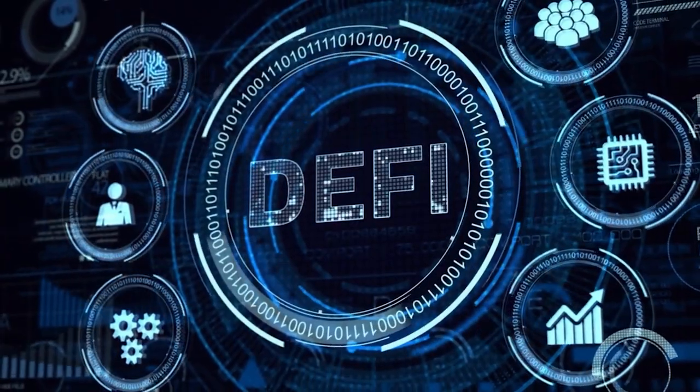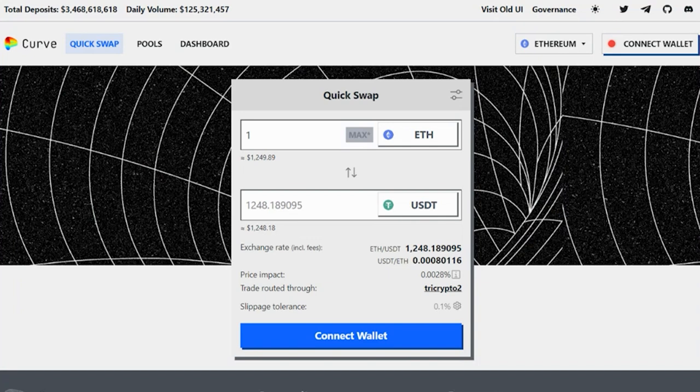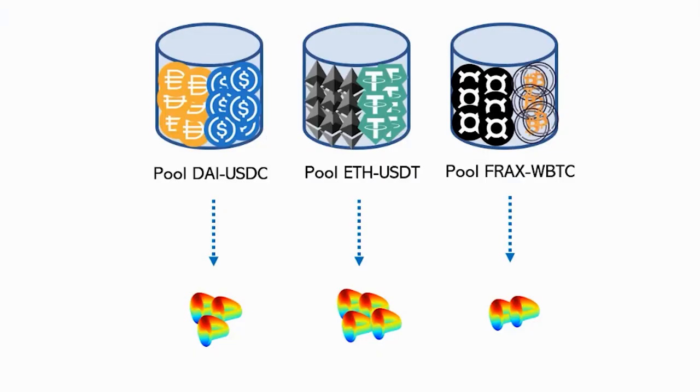What is VE tokenomics? The concept came up with the Curve project, one of the largest decentralized exchanges on the market. Curve's native token is CRV. This token is not issued by mining or staking, but by providing liquidity to the exchange's pools. For example, if you add DAI and USDC tokens to the DAI/USDC pool, you not only get the swap fees, but you also get CRV tokens.